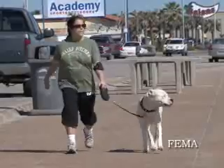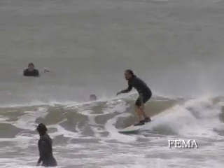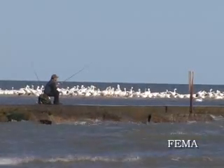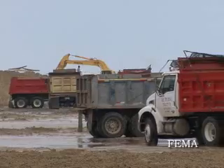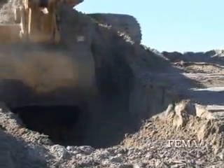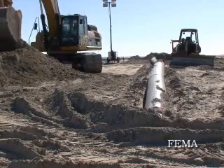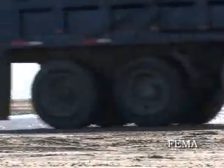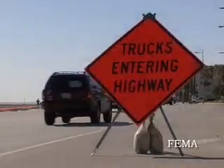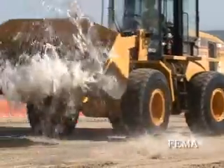We'll actually be restoring probably two-thirds of the beach area in front of the seawall, from 61st Street back toward 10th Street. It's approximately 400,000 cubic yards of beach quality sand. The sand is coming from the east end of the island where the beaches normally accrete, and we're also dredging some sand from a borrow site just east of the ship channel jetties. That sand is then being trucked to the area in front of the seawall between 61st and 10th Streets.